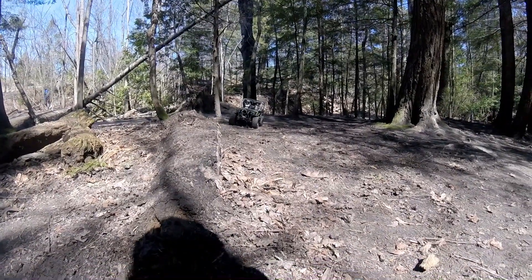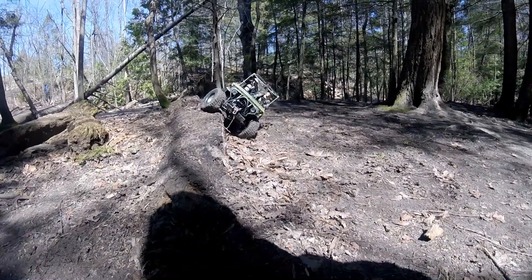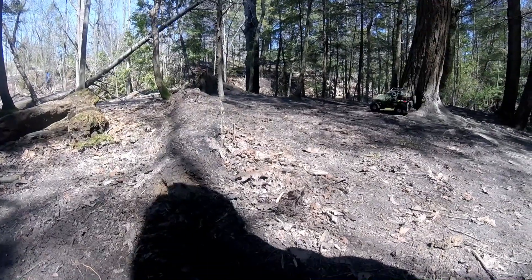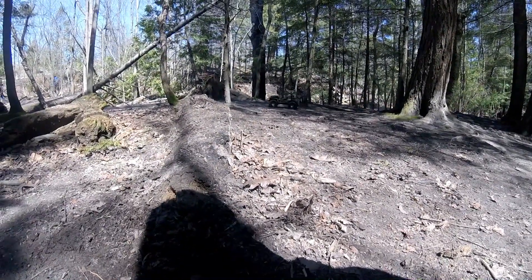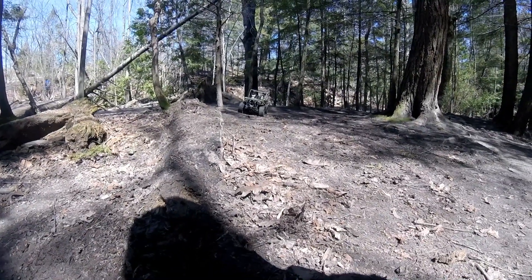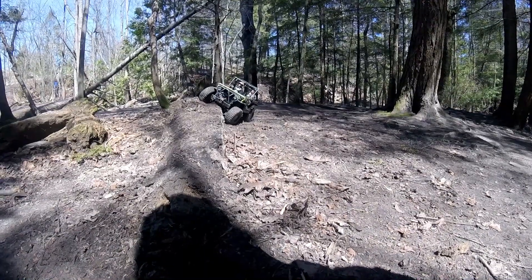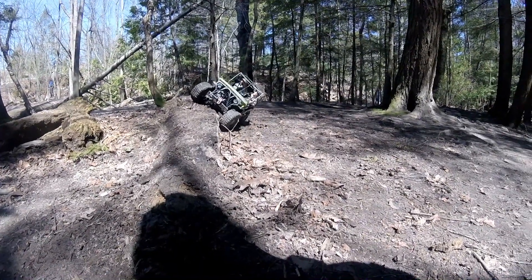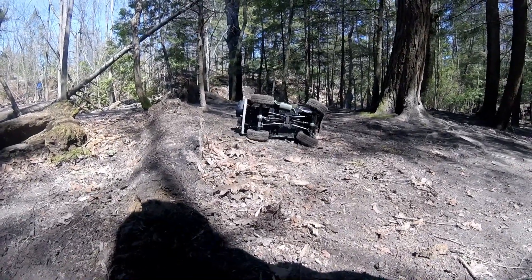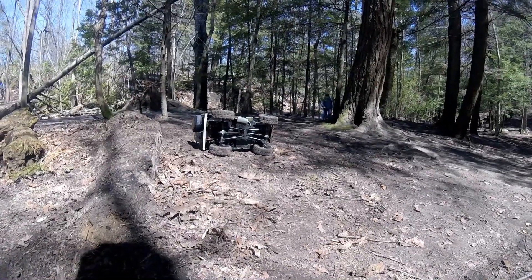You're trailing your truck and for some reason you just roll it over. Of course I don't roll mine over. So you're trailing your truck, you decide to do something, and you roll your truck over. How do you right it if you want to use your winch?